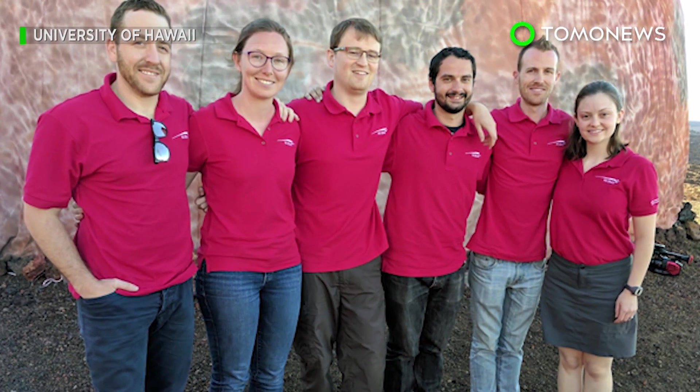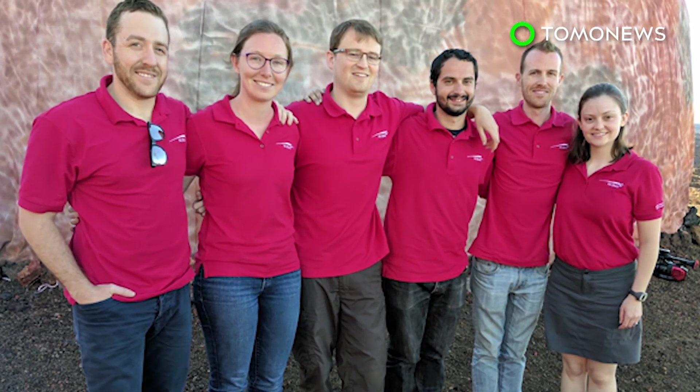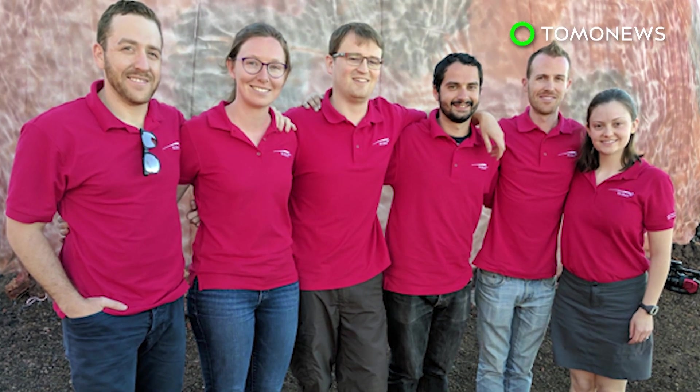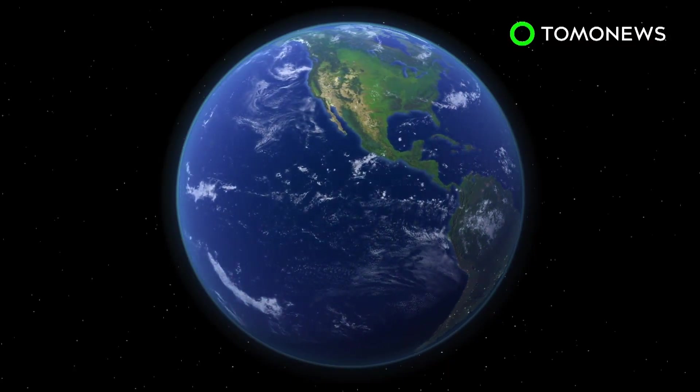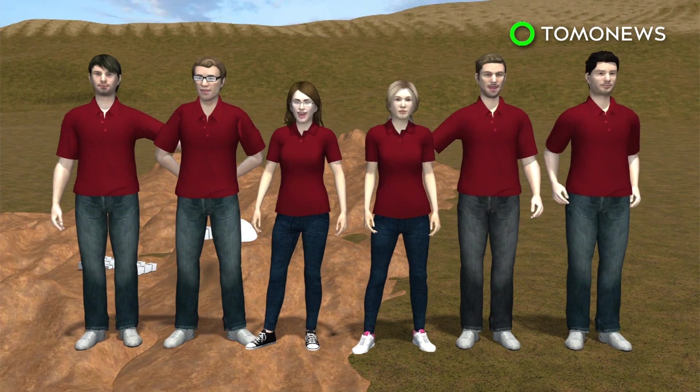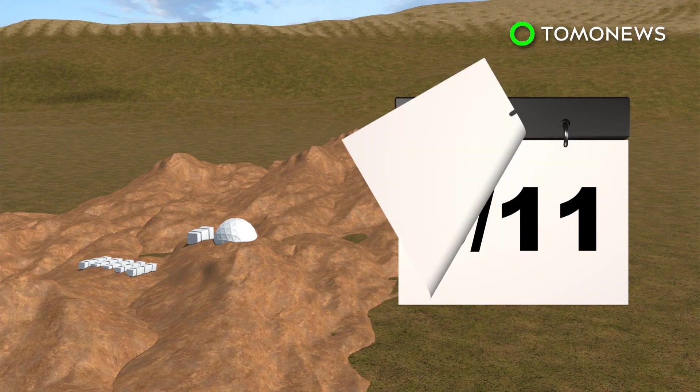A team of scientists have finally returned to civilization after completing a NASA-funded isolation experiment to simulate life on Mars. The six-person Hi-SEAS Mission 5 crew lived in a dome on the Mars-like landscape of Hawaii's Mauna Loa volcano for eight months.